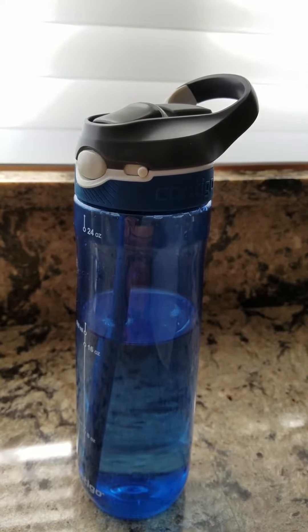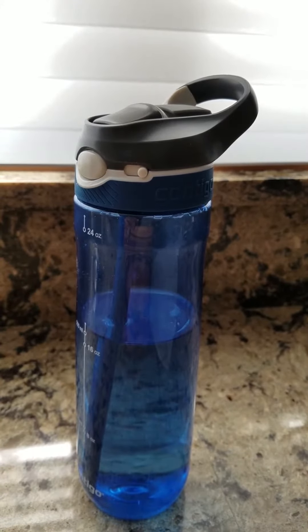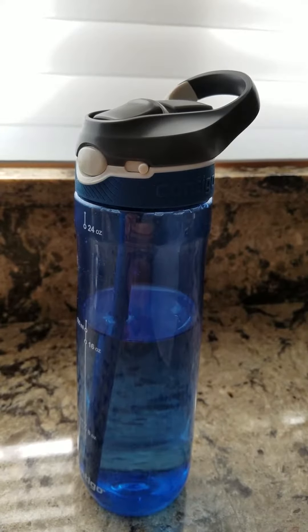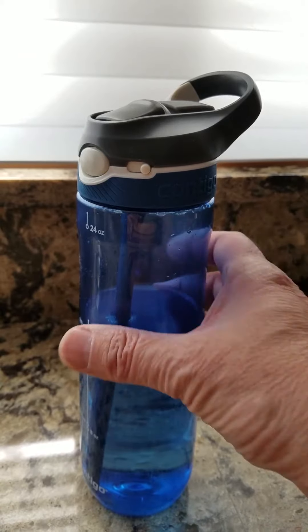It comes in a variety of sizes. Mine here is the 24-ounce size, but it also comes in 32 and 40-ounce sizes. It also comes in a myriad of colors, so the entire family can have color-coded bottles. After many months of use and tossing around in various bags and places, it's held up really well — it still looks and operates like new.